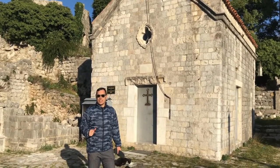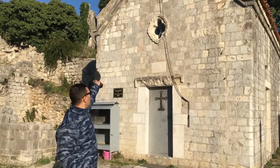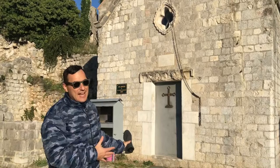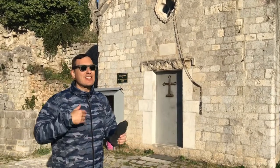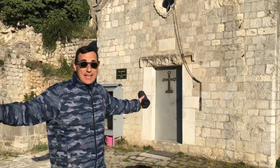So here we have another church. As you see, you have the bell and the cross on the top, the small window, and the door. I keep saying it again — churches are all going to be the same. So let's take a look inside and see if it's any different.